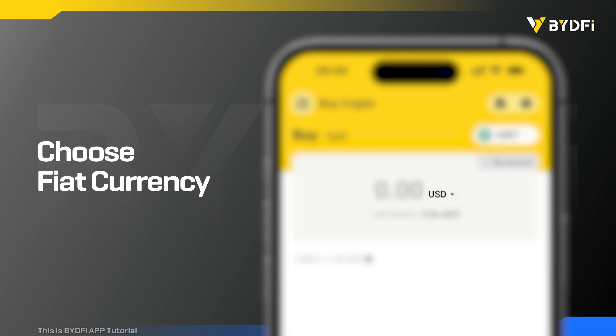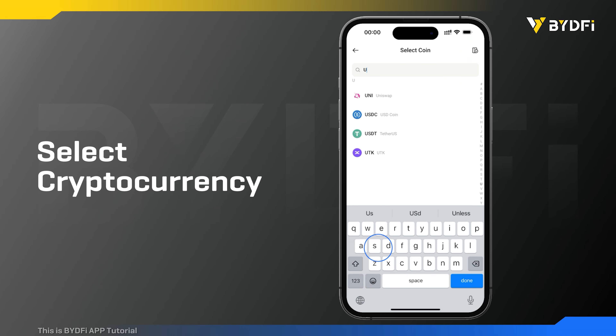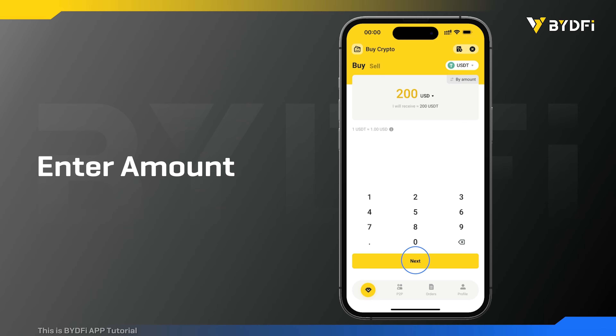Select the fiat currency that we support. Choose your desired crypto or search for it. After selecting the desired crypto and fiat currency, enter the amount you would like to spend and click next.